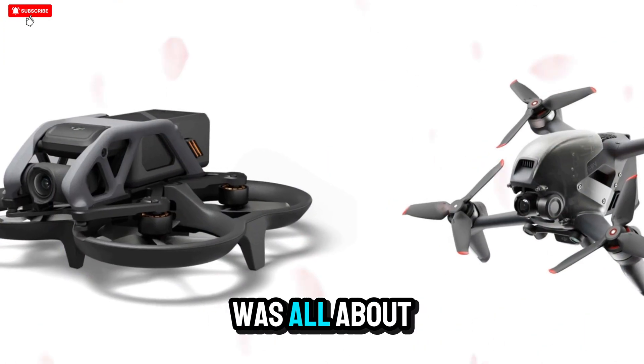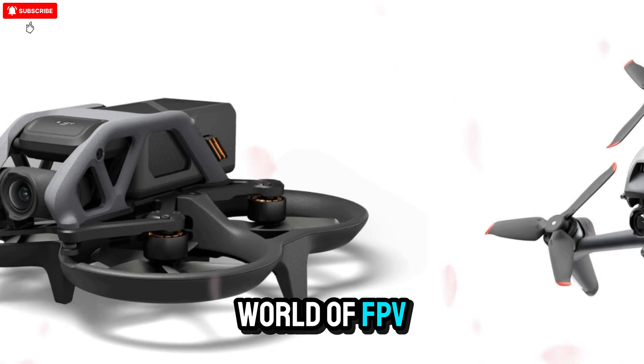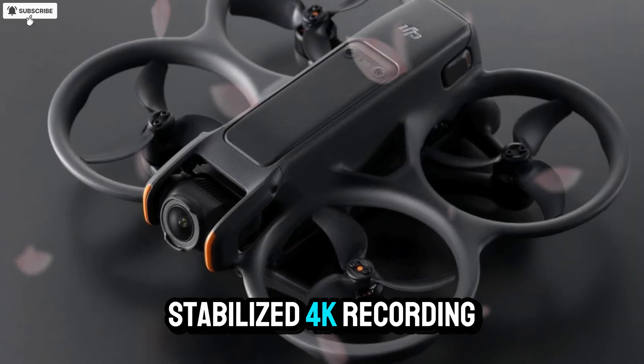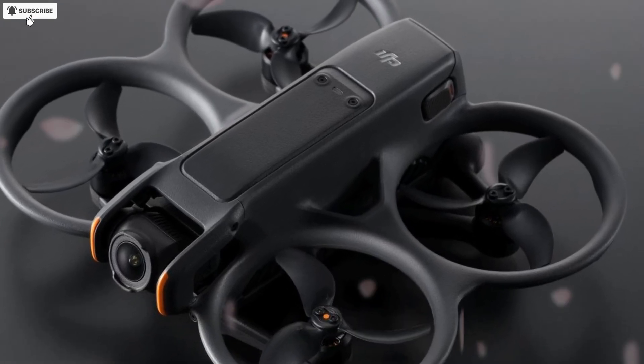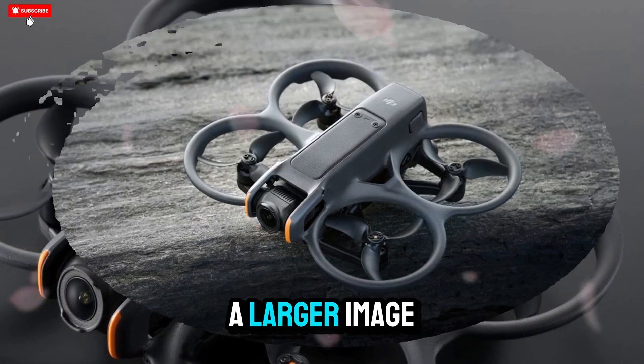The original Avatar was all about combining agility with security. It brought the world of FPV to a broader audience with its built-in prop guards, stabilized 4K recording, and immersive goggles that made flying more intuitive. Then came the Avatar 2, which refined everything.